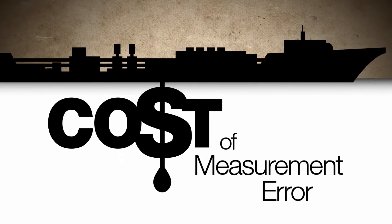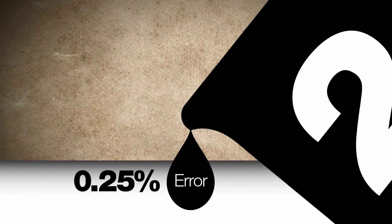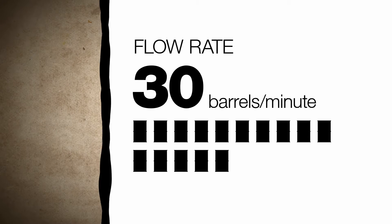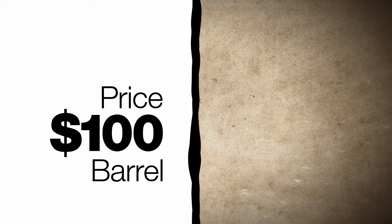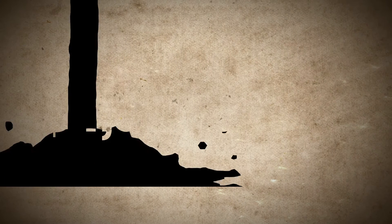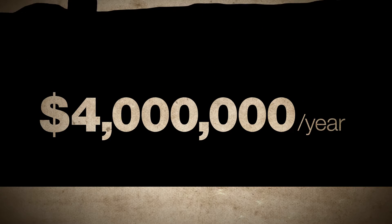Let's look at the problem caused by a small measurement error. For two liters of oil, this tiny drop represents an error of one-quarter of one percent. If a pipeline delivers 30 barrels of oil per minute at $100 per barrel, after one year, the value of that small metering error can reach $4 million. That's $4 million off of someone's bottom line.